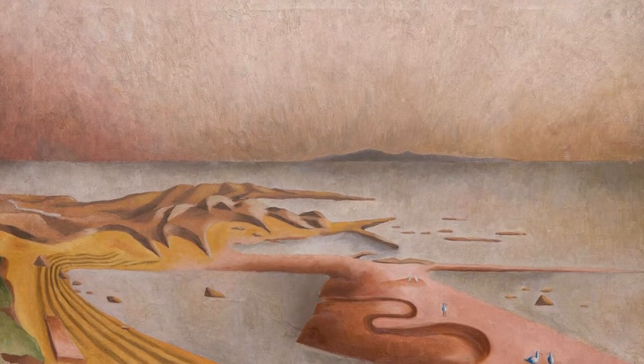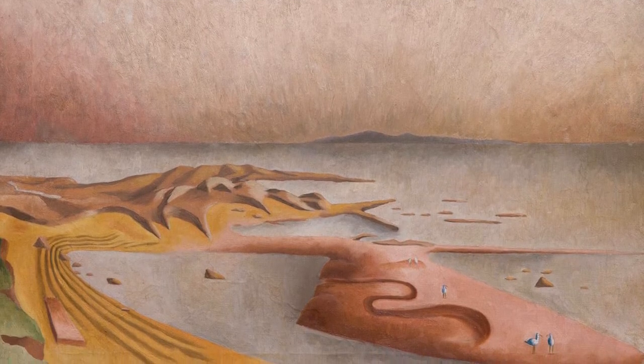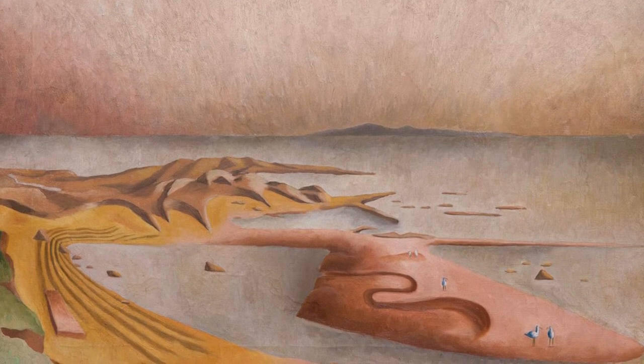We have a fantastic view of Ricketts Point from 1937 by Peter Purves Smith that is pure surrealism — it's almost dripping off the page.